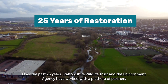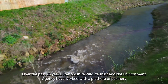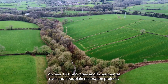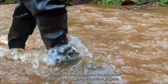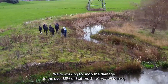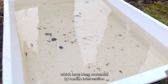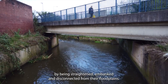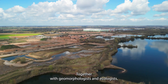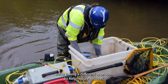Over the past 25 years, Staffordshire Wildlife Trust and the Environment Agency have worked with a plethora of partners on over 100 innovative and experimental river and floodplain restoration projects. We're working to undo the damage to the over 85% of Staffordshire's watercourses which have been worsened by human intervention — by being straightened, embanked and disconnected from their floodplains. Together with geomorphologists and ecologists, we're taking a different approach to help nature recover.